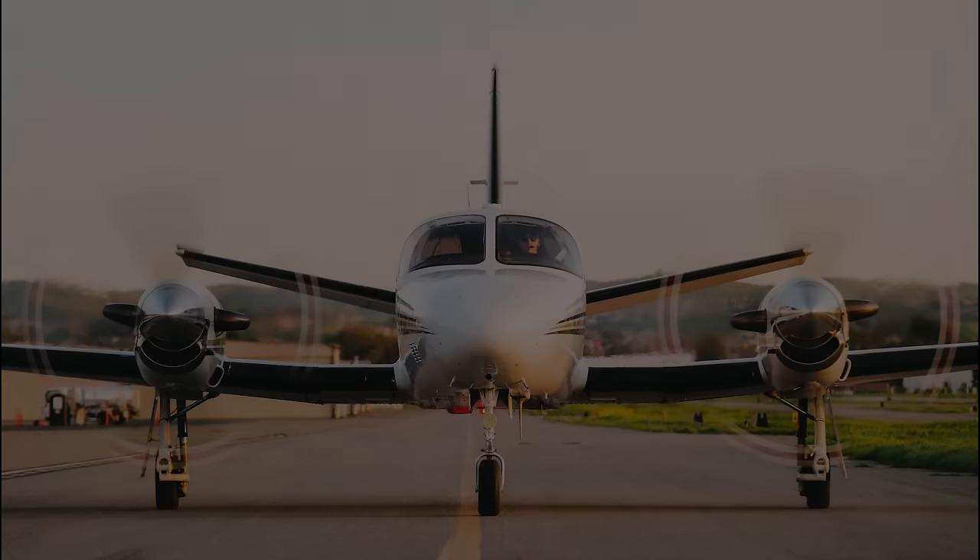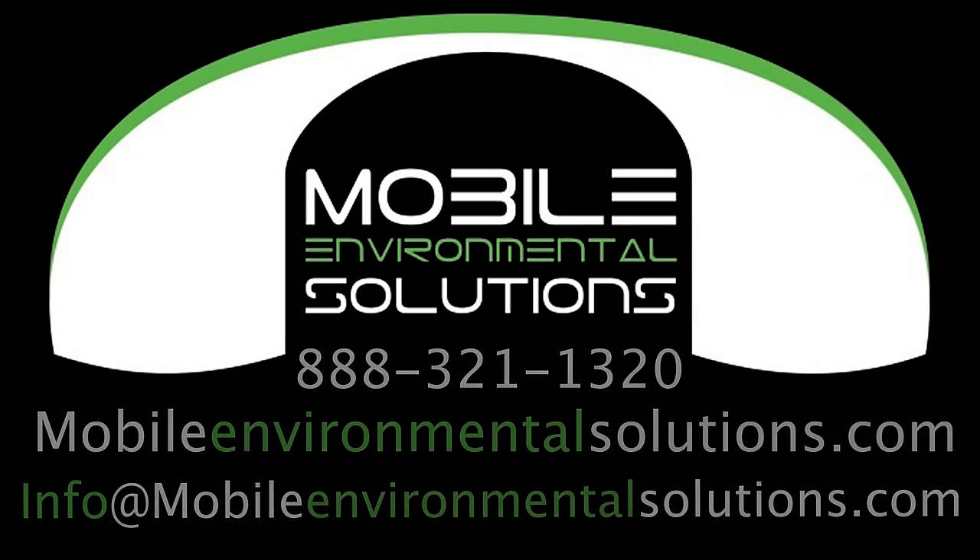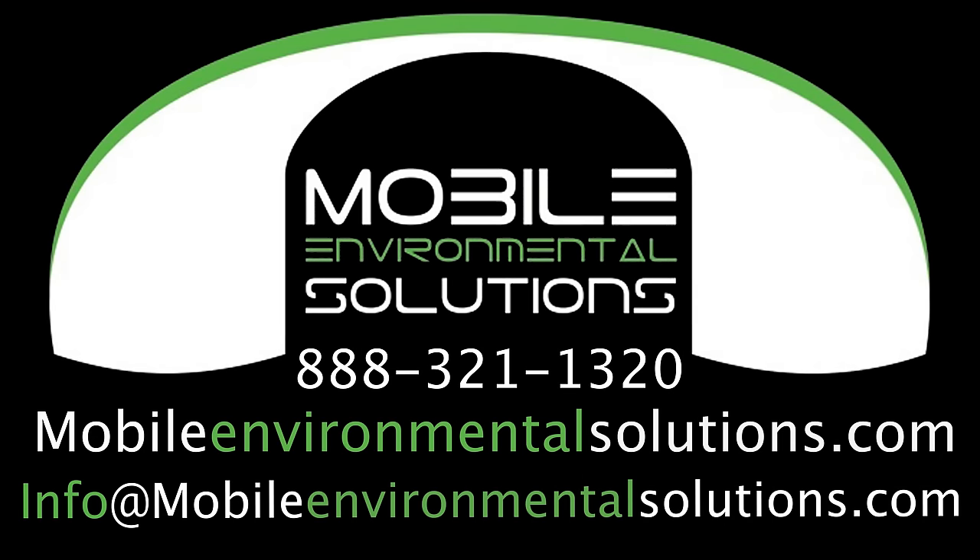If you're like me, you probably have questions — like whether they're going to make a booth for larger aircraft. I already got a yes on that. For more answers, feel free to contact Mobile Environmental Solutions and find out how they can make your life easier.